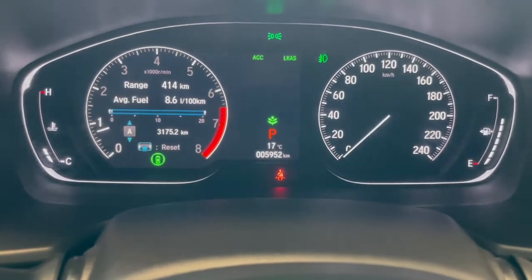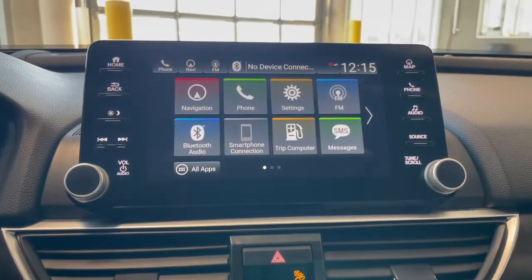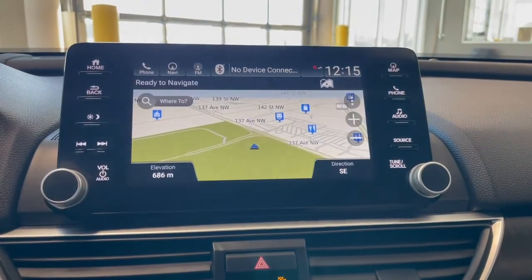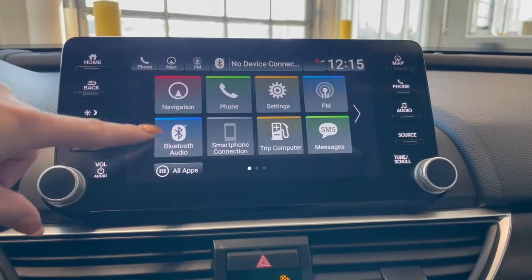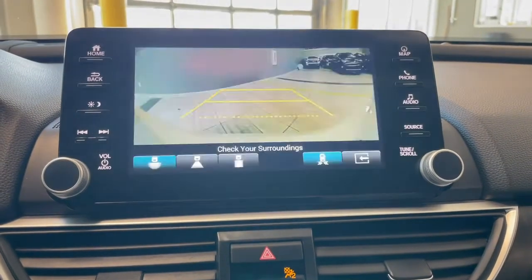This Honda has 5,000 kilometers. Over on your touch screen you have your navigation, as well as your Bluetooth audio, phone connection, AM-FM radio, and a backup camera.